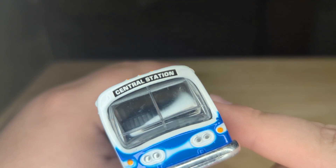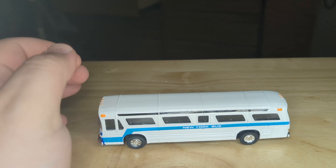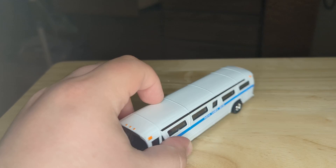You got the friction controlled bus. I just really like this one. It's a different bus for me. I don't really have a friction controlled one that's like a city bus like this.